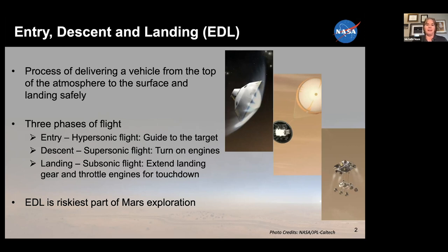As you might expect, at least from my perspective, EDL is the riskiest part of Mars exploration, and we're constantly working to make it better.